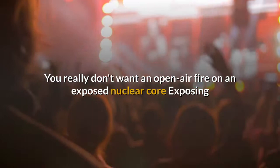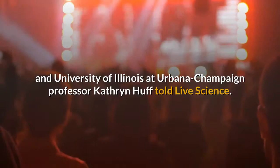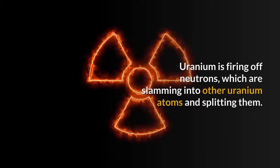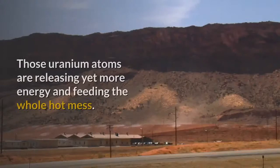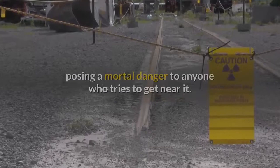You really don't want an open-air fire on an exposed nuclear core. Exposing a burning nuclear core to the air is a problem on at least two levels, as nuclear reactor engineer and University of Illinois at Urbana-Champaign Professor Catherine Hough told Live Science. Your first problem is that you've got an ongoing nuclear fission reaction. Uranium is firing off neutrons, which are slamming into other uranium atoms and splitting them. Those uranium atoms are releasing yet more energy and feeding the whole hot mess. This reaction, no longer contained, is also spewing incredible levels of direct radiation, posing a mortal danger to anyone who tries to get near it.